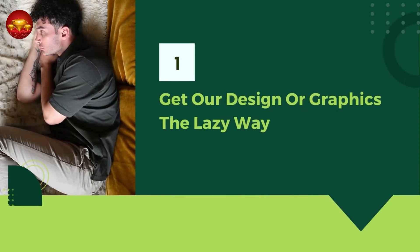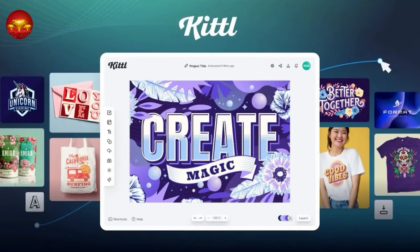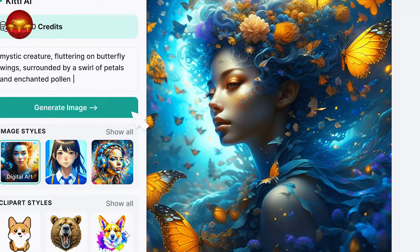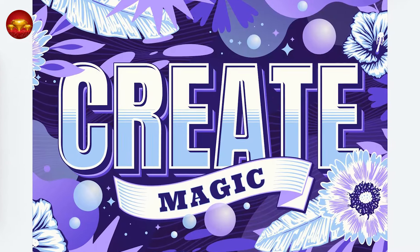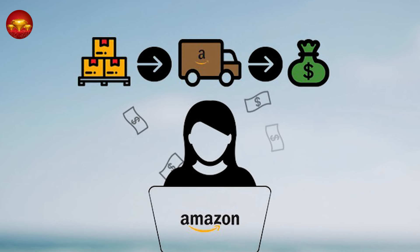Step one of our process involves obtaining or designing graphics for our t-shirts, and we'll be utilizing Kittle, a user-friendly design platform to achieve this effortlessly. You can access Kittle through the link provided in the description, and new users can enjoy creating stunning designs for free. However, a subscription is required if you plan to use these designs commercially, such as selling them on platforms like Amazon.